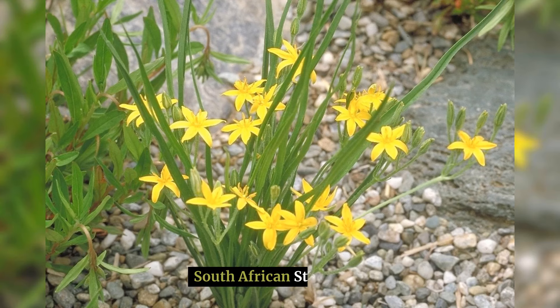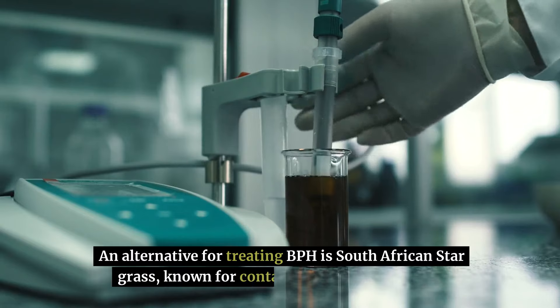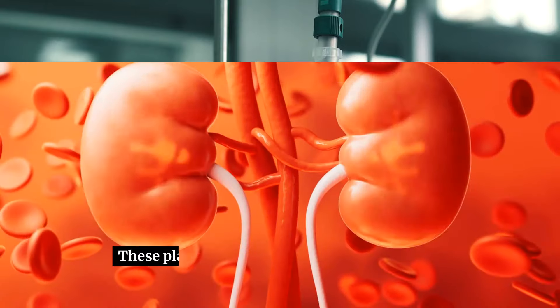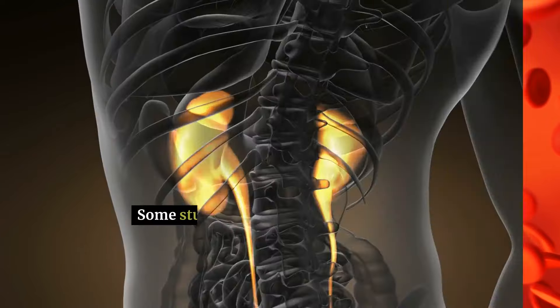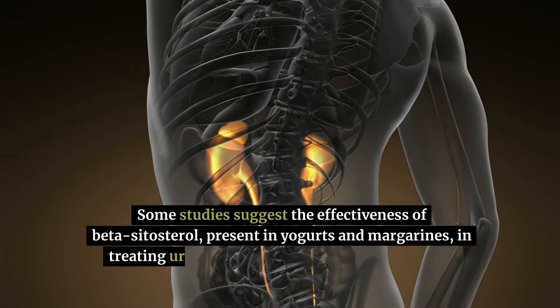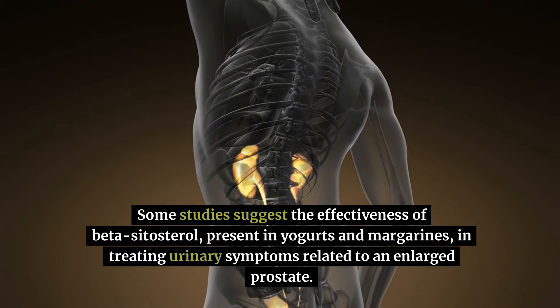An alternative for treating BPH is South African star grass, known for containing beta-phytosterols. These plant sterols may contribute to reducing inflammation and improving urine flow. Some studies suggest the effectiveness of beta-sitosterol, present in yogurts and margarines, in treating urinary symptoms related to an enlarged prostate.